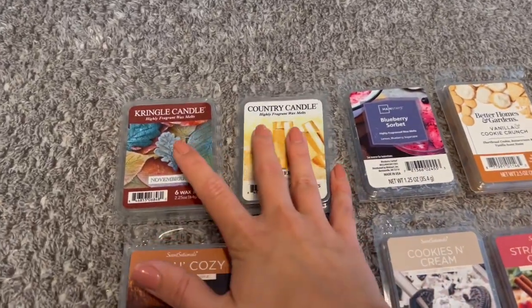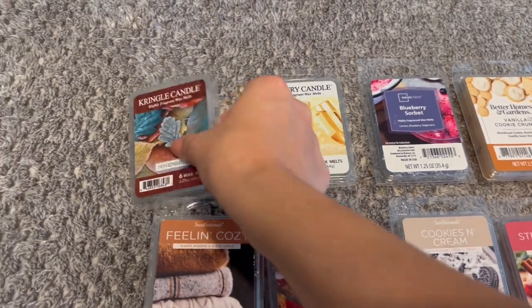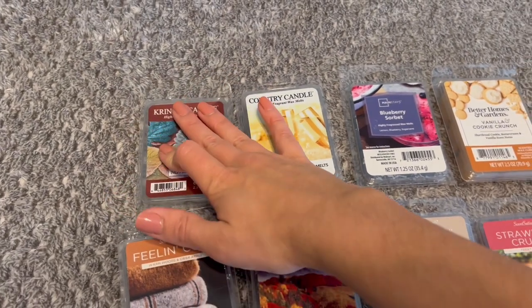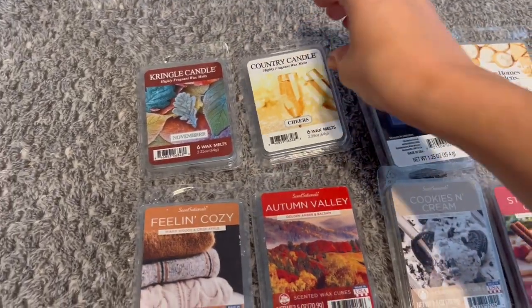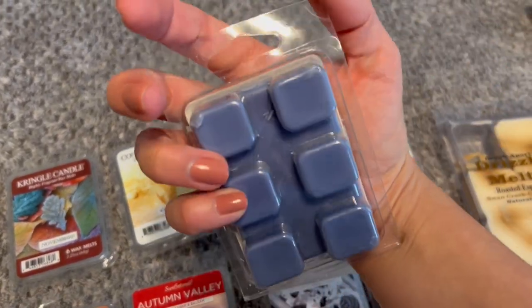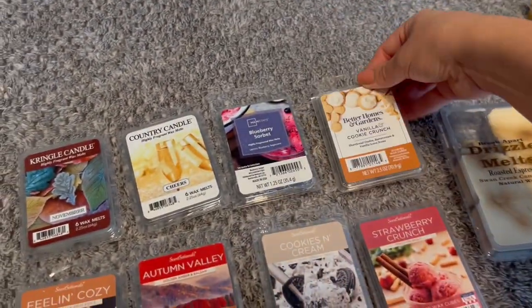The first thing I have is a Kringle Candle and Country Candle Melts in November — this is an older one I didn't finish in winter, but I do plan on finishing it. And then we have Cheers, which is supposed to be like a bubbly champagne scent. I have one from Mainstays in Blueberry Sorbet — it's a beautiful purple color. And then one from Better Homes and Gardens in Vanilla Cookie Crunch, which is a really good one.